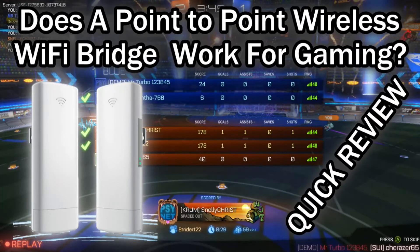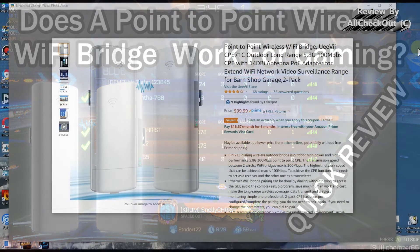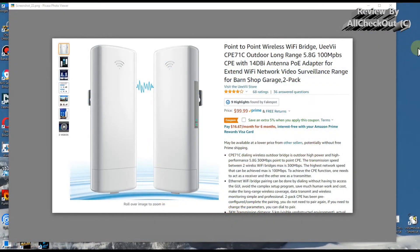Welcome to this short video about the question: can you use a point-to-point wireless Wi-Fi bridge for gaming? Does it provide a really good, stable connection without too many lags or other network problems? I've tried this because when you have network problems, you need to solve them somehow.